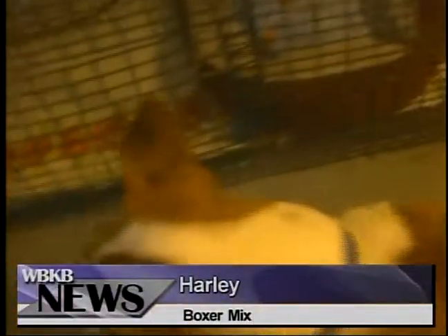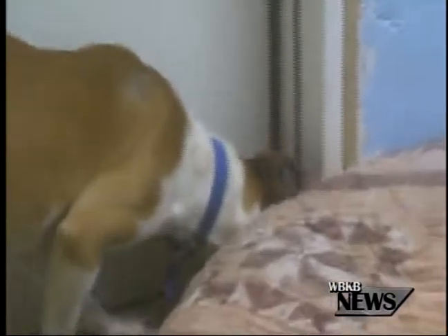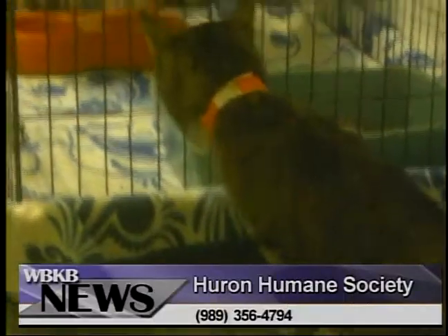Our next pet is Harley. Harley is not a biker, but he is a boxer mix. He is light brown with white spots here and there. He is also pretty young, active, and very fun to be around. He's already neutered too, so have fun with him.